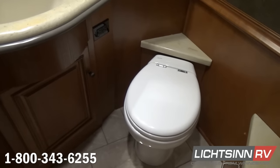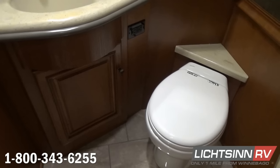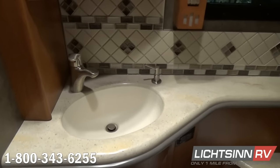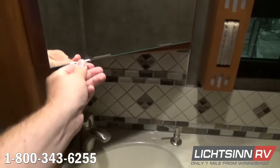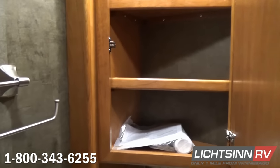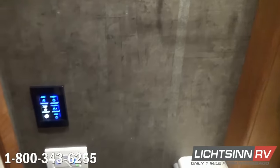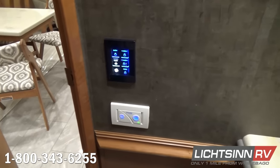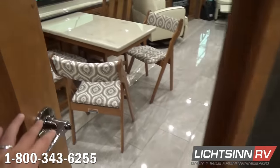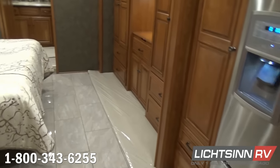The first of two baths is this half bath, which includes a porcelain toilet, high luster Corian countertops, a beautiful inlaid mosaic backsplash, mirrored medicine cabinet, a single control satin nickel faucet dropped into the Corian countertops, contemporary wallboard, and the vacuity assist flush system with the electric toilet. This gives flexibility in placing the toilet without having to put it directly over a black tank.